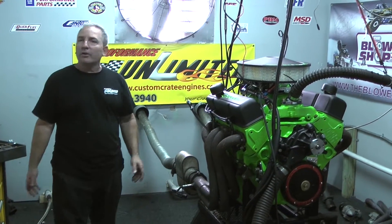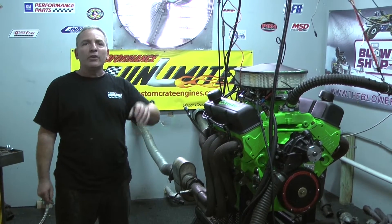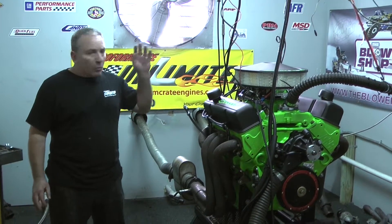Look at some of the motors we're producing. All you got to do is go to our videos. Check us out. We are dyno tuning fuel injected motors, carburetor motors, stack injection motors. You name it, we got it. We can do it.